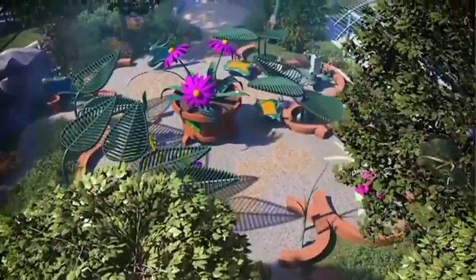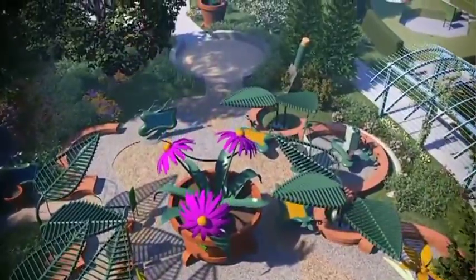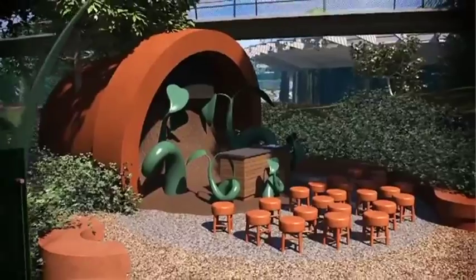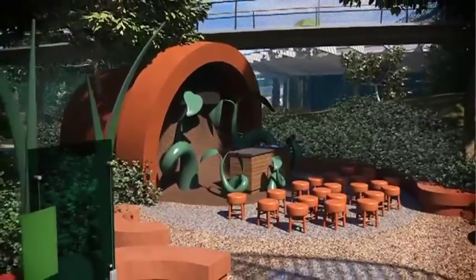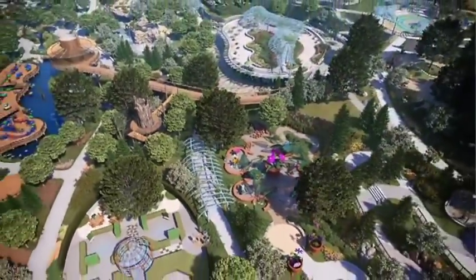There are 12 interactive exhibits in this gallery and a large teaching station to present a focused program. The message is: plants are alive, have parts, each with its own job, and all working together to survive and thrive. This is the beginning of Systems Theory.